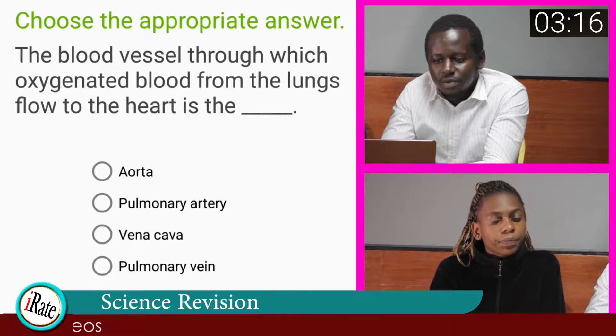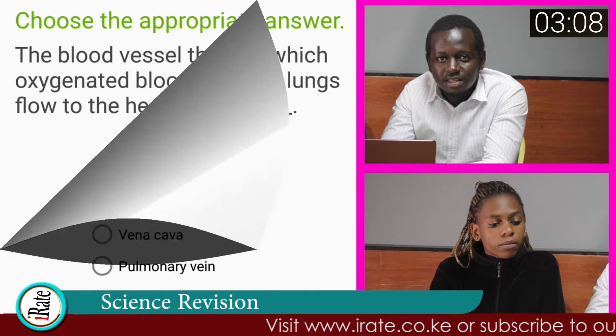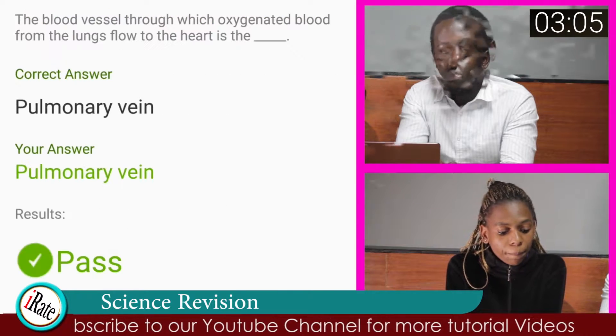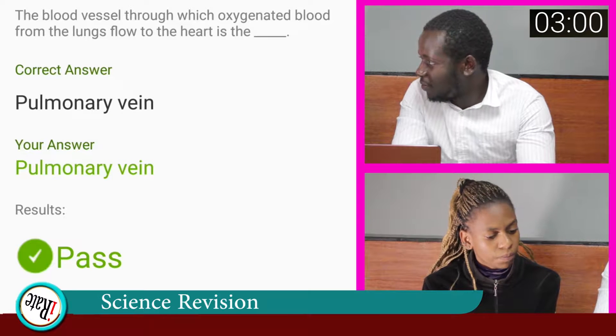Question number three. Choose the appropriate answer. The blood vessel through which oxygenated blood from the lungs flows to the heart is? The answer to the third question is pulmonary vein, as the student said, so you are correct.